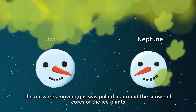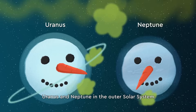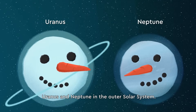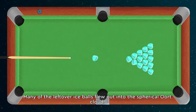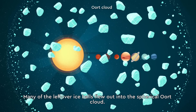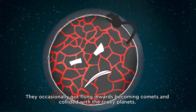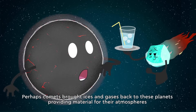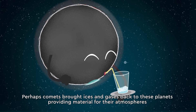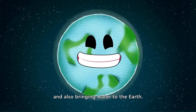The outwards moving gas was pulled in around the snowball cores of the ice giants Uranus and Neptune in the outer solar system. Many of the leftover ice pools flew out into the spherical Oort cloud. They occasionally got flung inwards, becoming comets and colliding with the rocky planets. Perhaps comets brought ices and gases back to these planets, providing material for their atmospheres and also bringing water to the Earth.